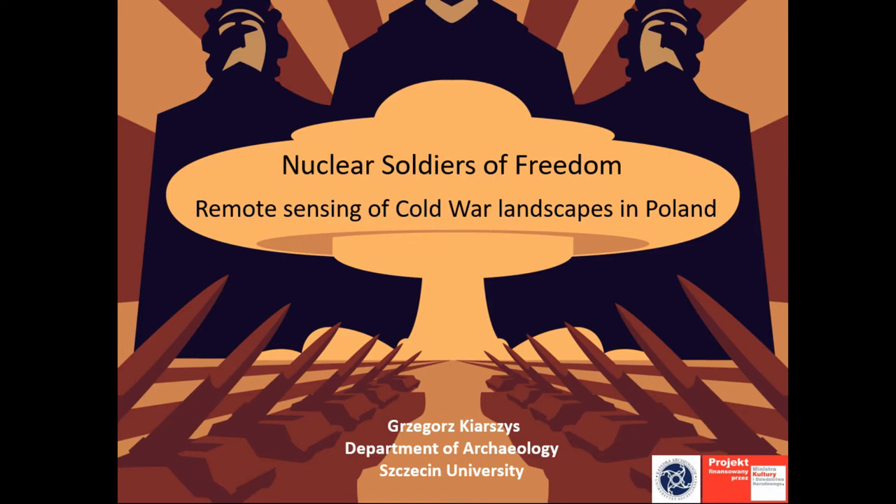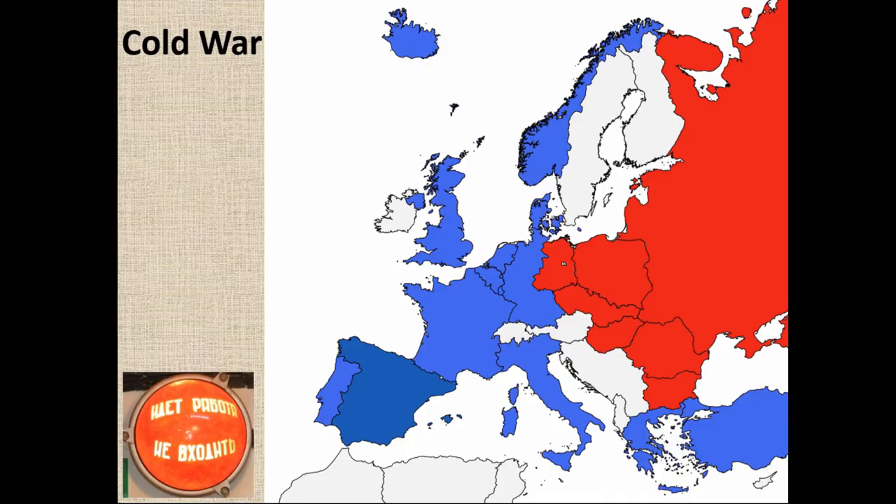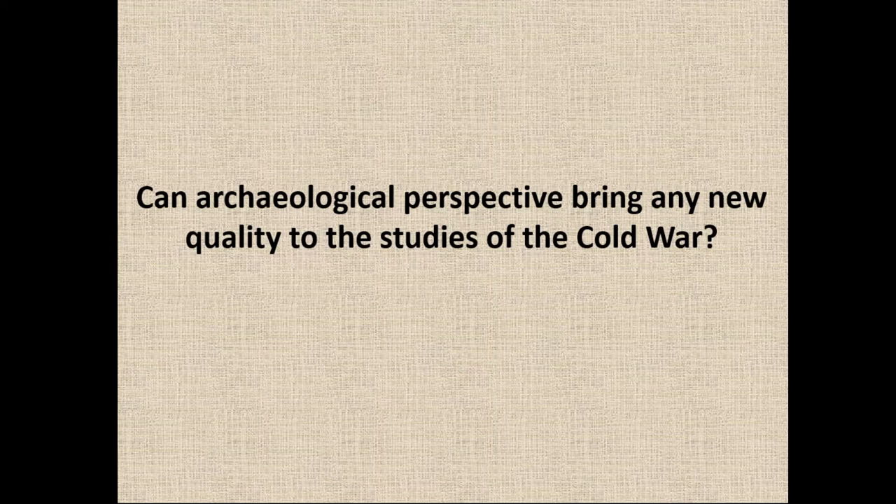The Cold War left many material relics which can be studied and interpreted within archaeology. That's obviously the map of Europe — a good reminder that not so long ago we were almost divided between two hostile fractions: the Warsaw Pact Eastern Bloc and NATO countries. There are also neutral countries, but as we know, in the case of nuclear conflict none of them would truly be neutral. The main aim of my presentation is to show what archaeology can add to our understanding of the Cold War.